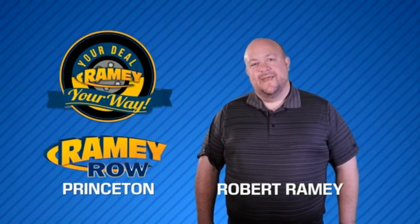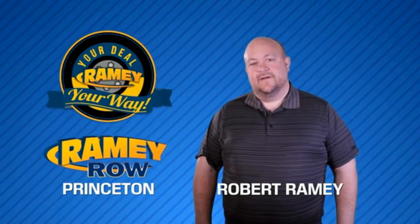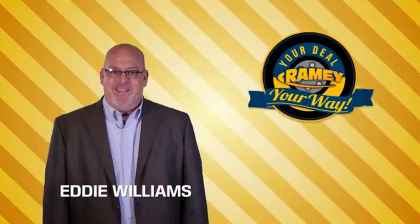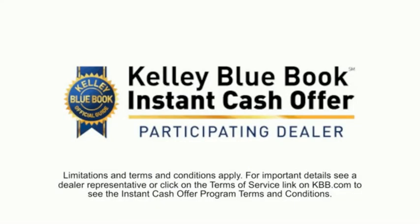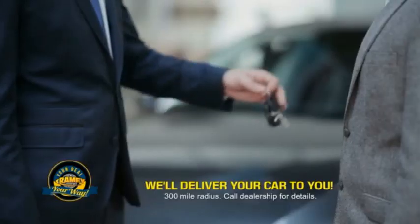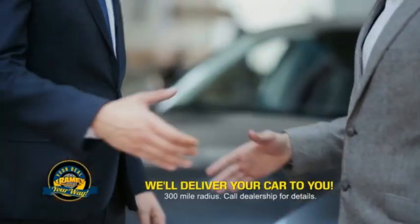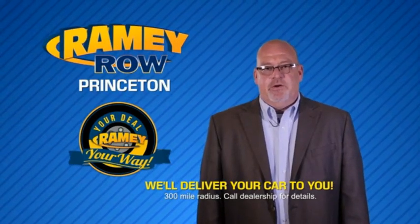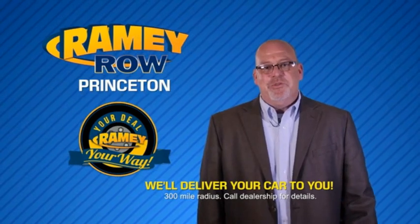For years, Rainey Auto Group has been doing the deal with our customers. We do the deal. Times are changing — we're still doing the deal, just better. Now you can shop online and do your deal your way, from shopping to valuing your trade and negotiating a price. You can do it all from home. Rainey is making your deal easier and giving you the most convenient car buying experience around. Most of our customers that start their deal online are in our showrooms less than an hour and on the road in no time.